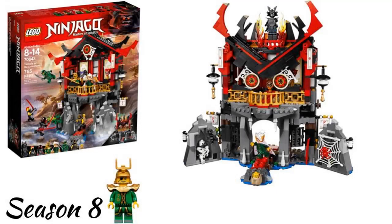The first wave of 2018 is the Sons of Garmadon wave, and my favorite set is the Temple of Resurrection, which is the only set I like from this wave. The rest of the sets from this wave are not that good in my opinion and I don't own any of them.